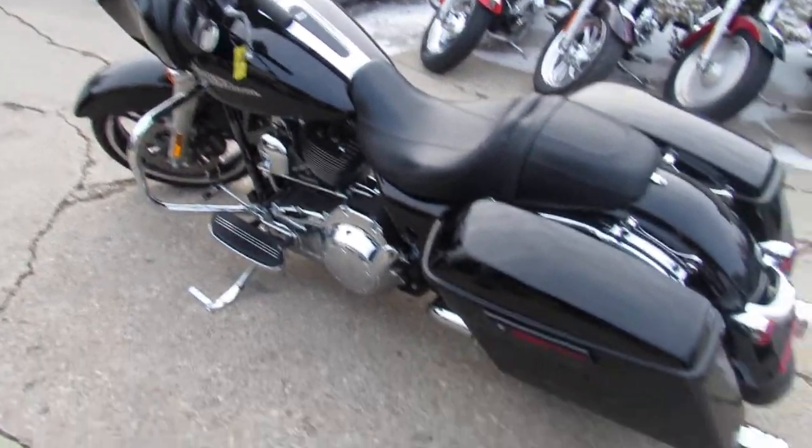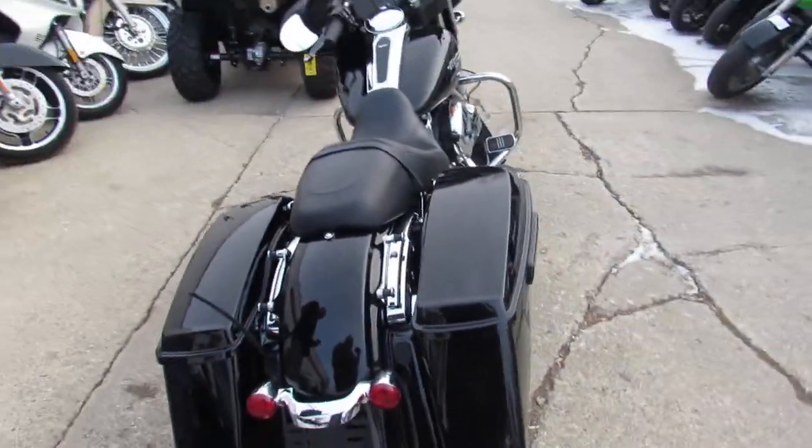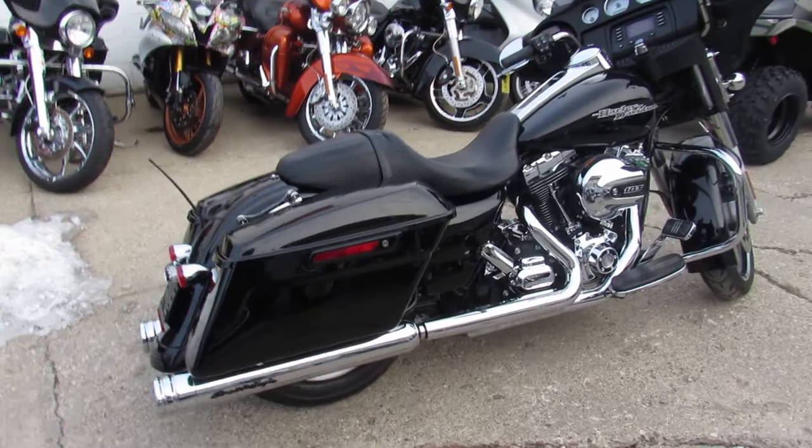It comes in the glass black paint, and I tell you I don't see any flaws in this paint. Chrome shines like new. It's got the quick-detach backrest mount, so that's nice if anybody wants to put a backrest on it or a trunk — it's already there for you.